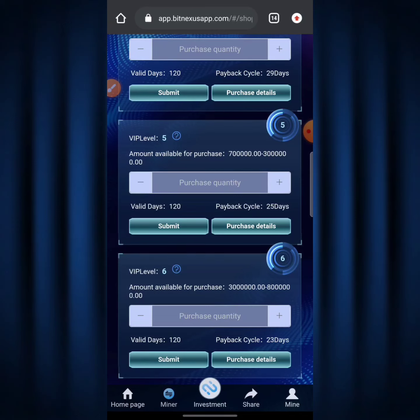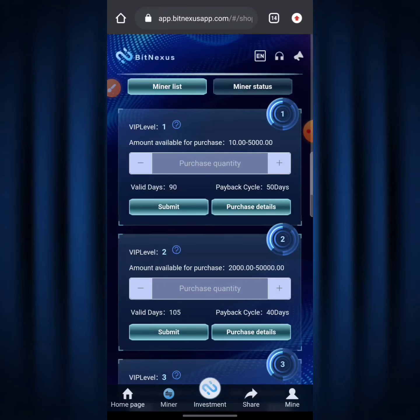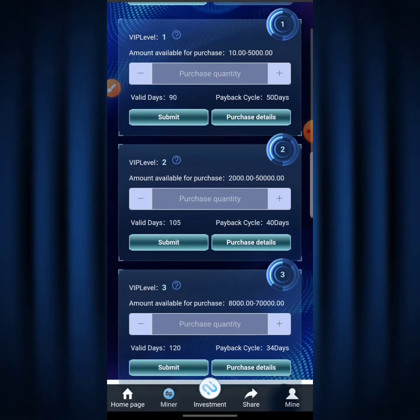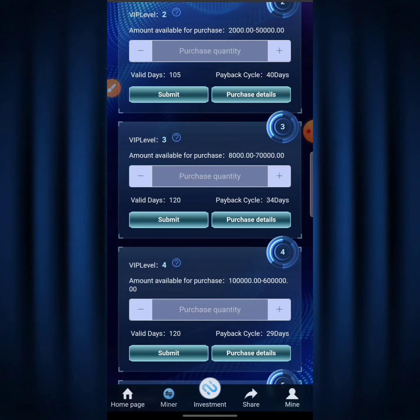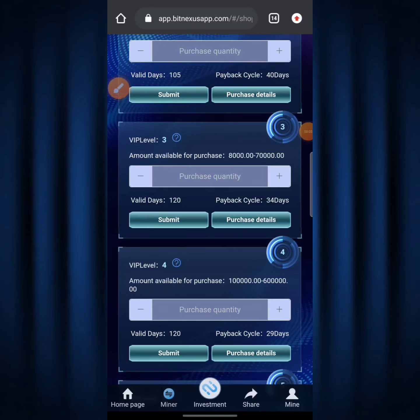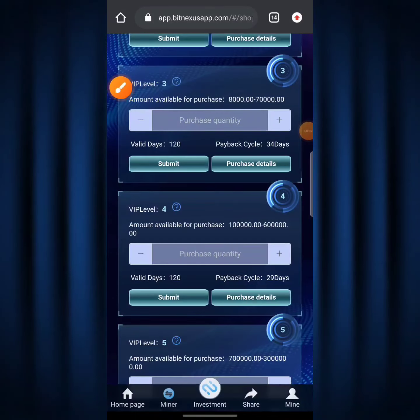The higher your purchase, the lower your payback cycle — meaning the quicker you get back your principal. Level 1 has a payback cycle of 50 days, and Level 2 is 40 days. I'm taking my time explaining this because a lot of people have contacted me asking these same questions over and over, so I want you all to have the basic info on what the plan is about.